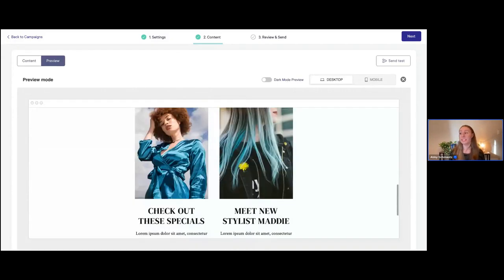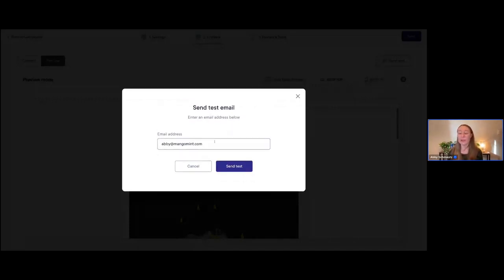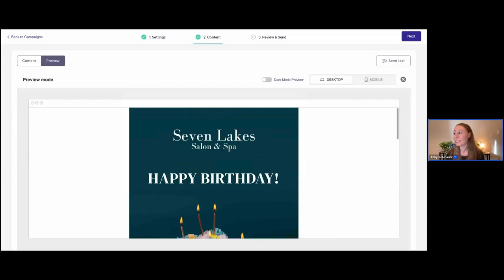Something else I really recommend: anytime you send an email campaign, you can also send a test. If you click 'Send a Test,' you can easily send a test email to any email address you want. I recommend sending a test email to yourself, and even consider sending it to others on your team as well — it's really helpful to get multiple sets of eyes on the email. In case you have a typo or something like that, it'll help spot mistakes. Always recommend getting another set of eyes on your emails before sending, because once they're out there they're in the world. It creates a much better experience for clients.